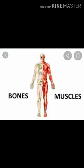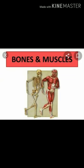Bones and muscles make up the largest part of our body. They lend shape to our body and help in its movement. We are able to move just because of our bones and muscles.